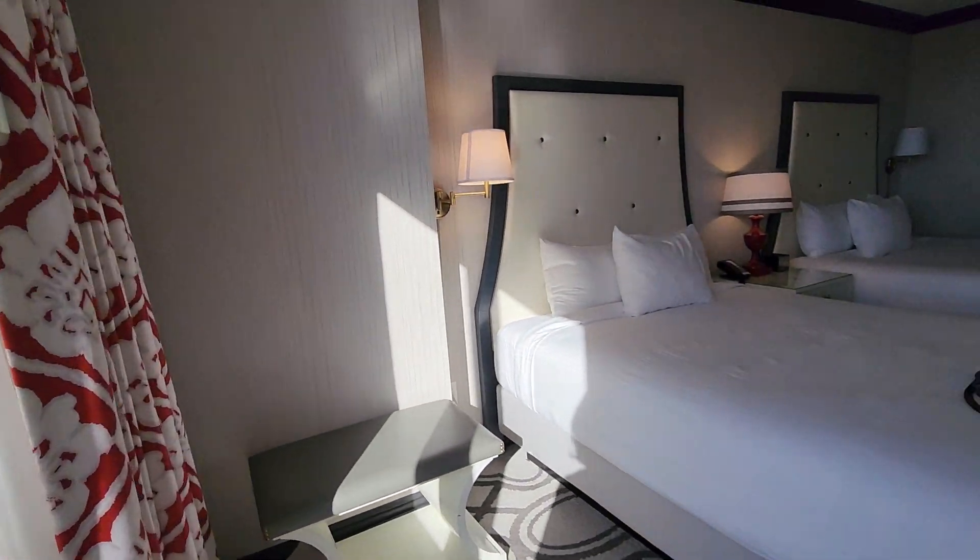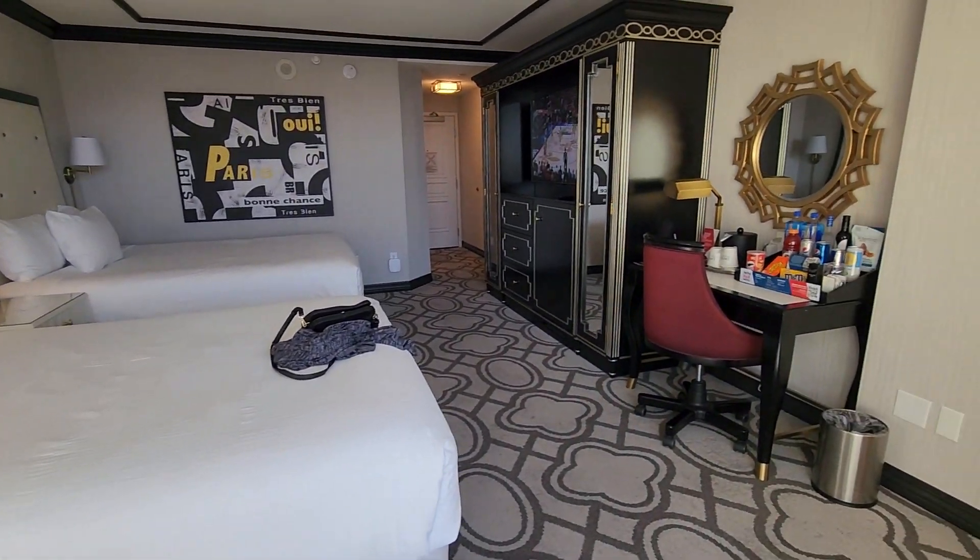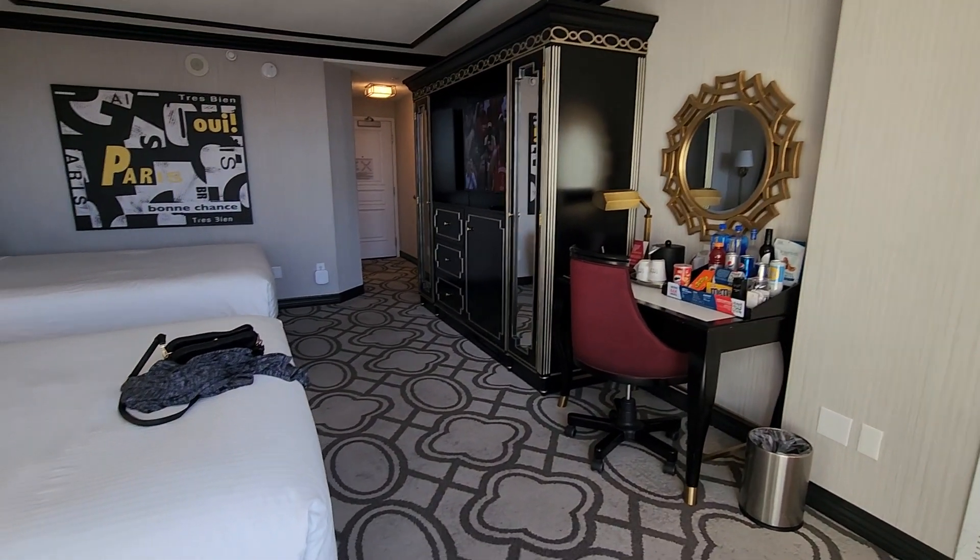Again, this is Paris Las Vegas, a Bordeaux Queen Room.